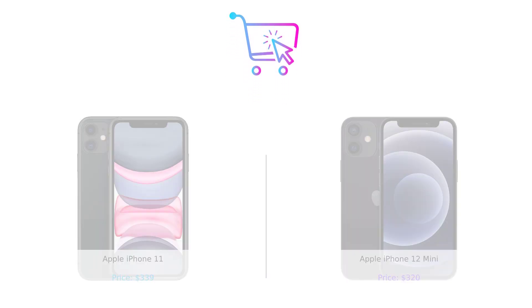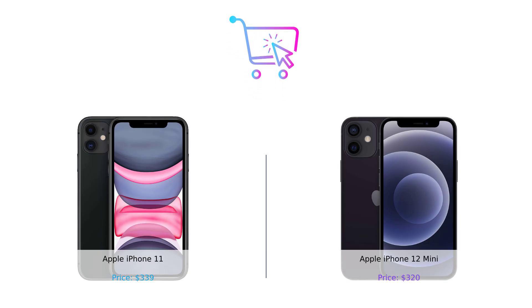So there you have it, folks. The iPhone 11 and the iPhone 12 mini go head to head in this epic showdown. Both have their quirks and perks, but the choice is ultimately yours.